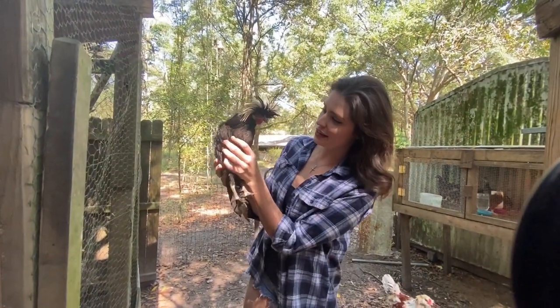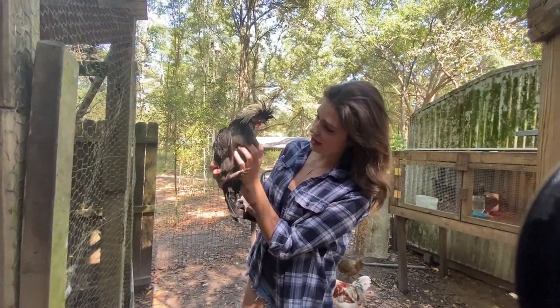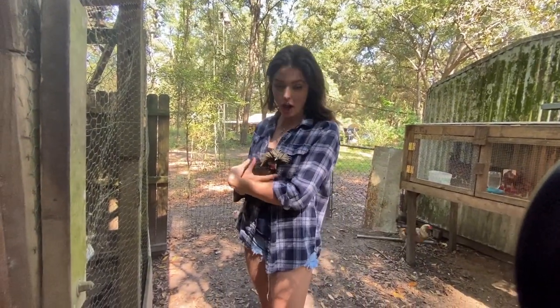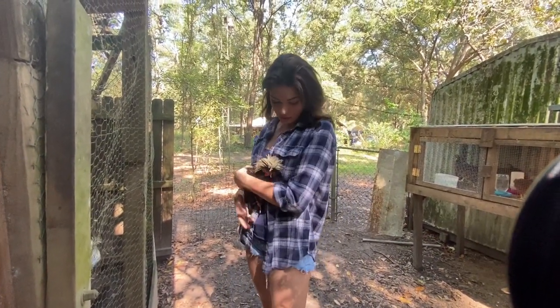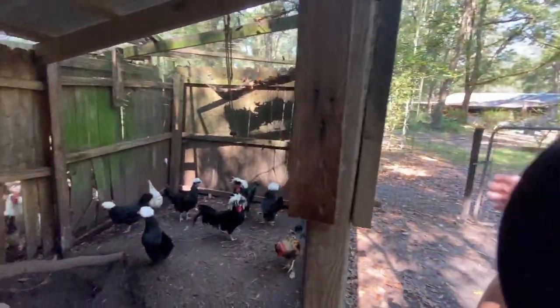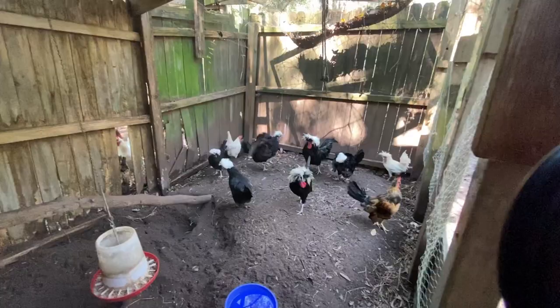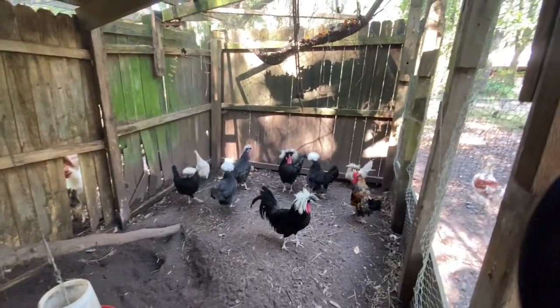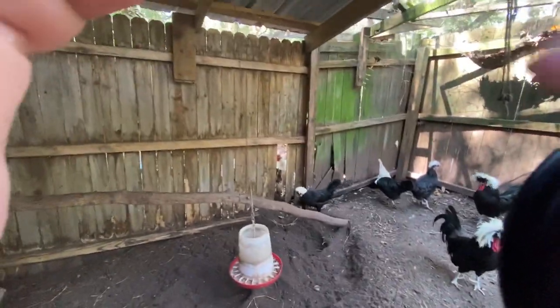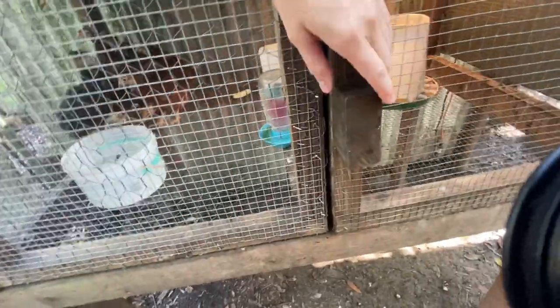This is one of our friendliest Polish chickens - he's so friendly and loves to be held. You could take him everywhere, he's just sweet, like a dog. As you guys can see, we have all of them in here. They have smaller eggs and I actually believe their eggs taste better than normal chicken eggs.